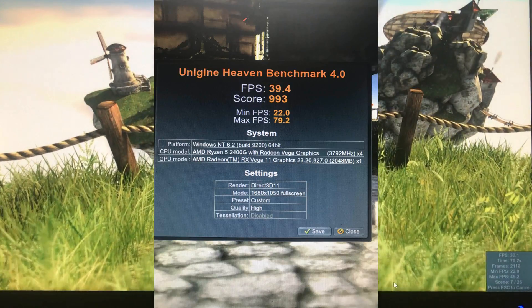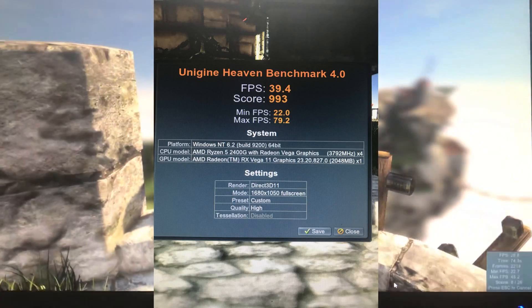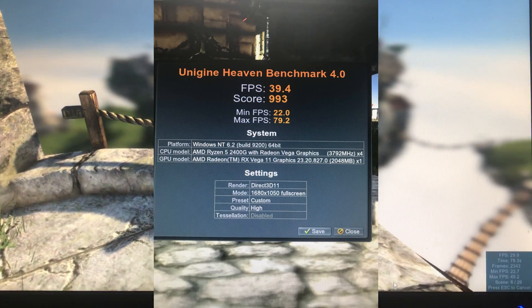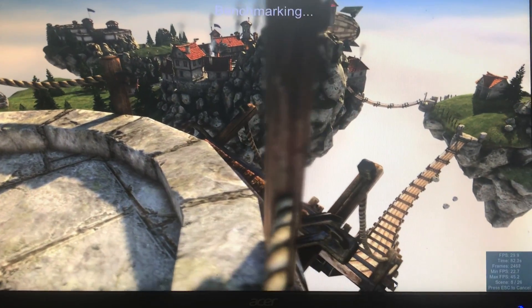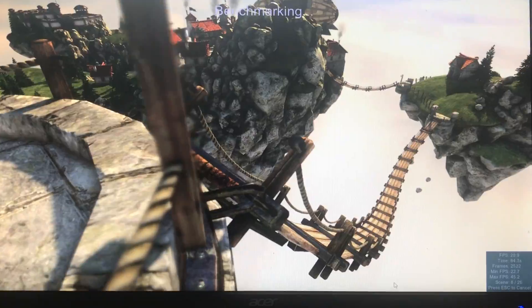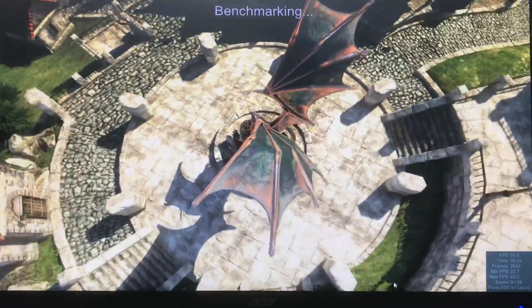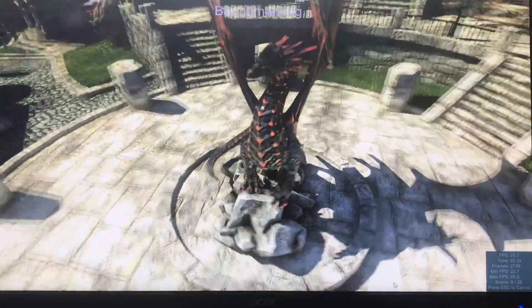Coming up next, 1680 by 1050 with no tessellation. We have 39.4 frames per second, a score of 993, minimum 22.0, a max of 79.2. Okay, coming up next: 1440 by 900 with 2x AA.